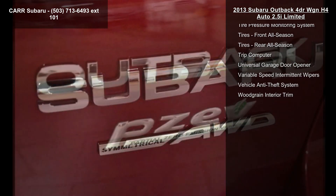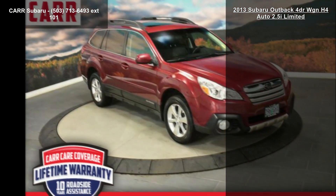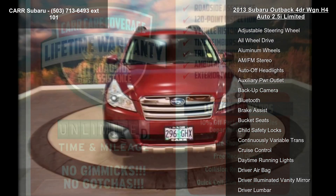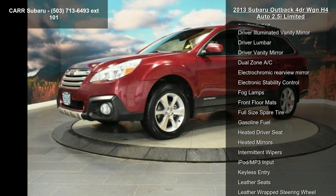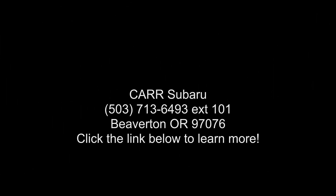A test drive is waiting for you. Call now to schedule an appointment at our dealership. Have a great day.